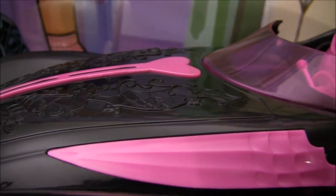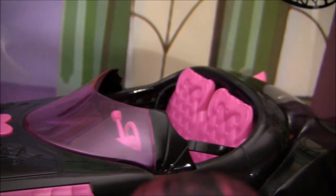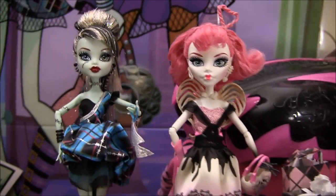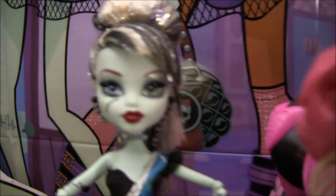As you can see, the car has some really cool designs on it and pink seats. If you want to see that in further detail, check out my review of it on my channel. I've done one a while ago.